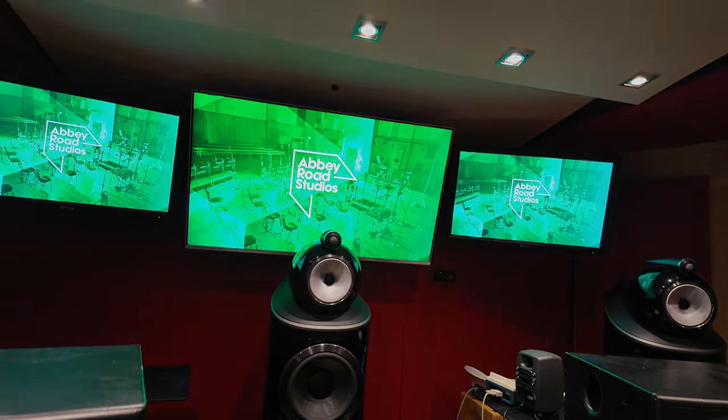So we're in the control room of Studio 2 at Abbey Road Studios — it's a really special and important place from a Bowers and Wilkins perspective. Bowers and Wilkins loudspeakers have been used in Abbey Road Studios since 1980. In fact, the first pair were hand delivered by John Bowers himself.